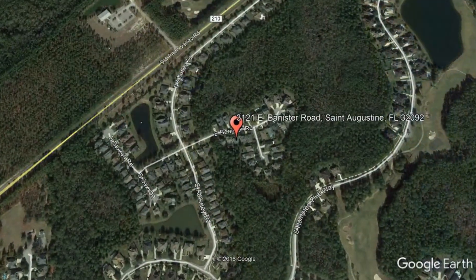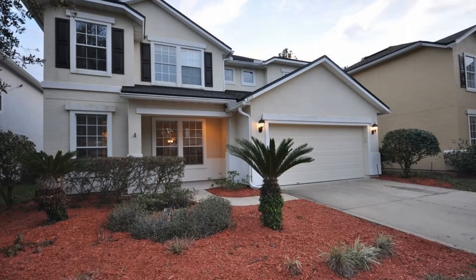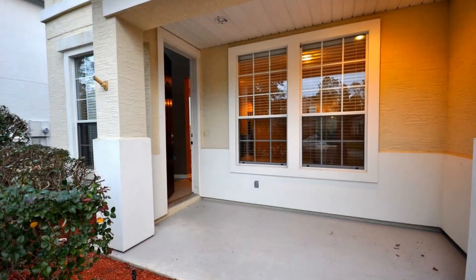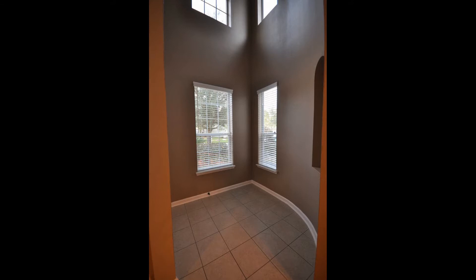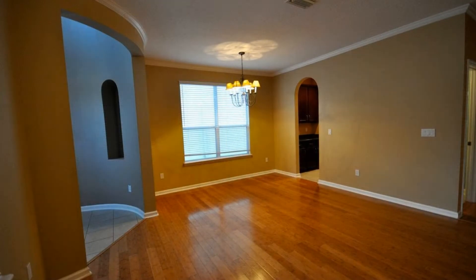3121 East Bannister Road, St. Augustine, Florida. This is a wonderful five-bedroom home. The home boasts beautiful floors, plenty of natural light, and customized touches. The formal living and dining will greet you after the spacious foyer entrance.